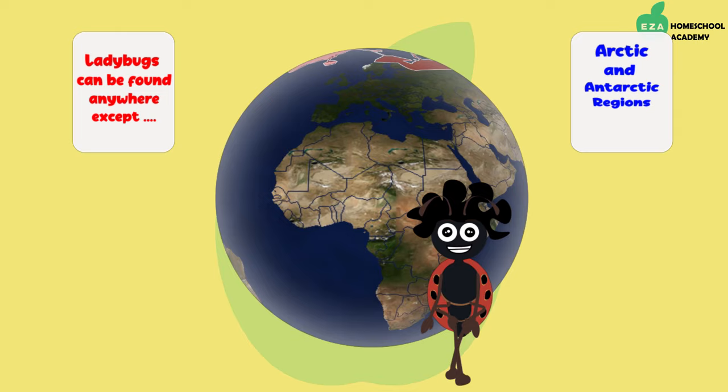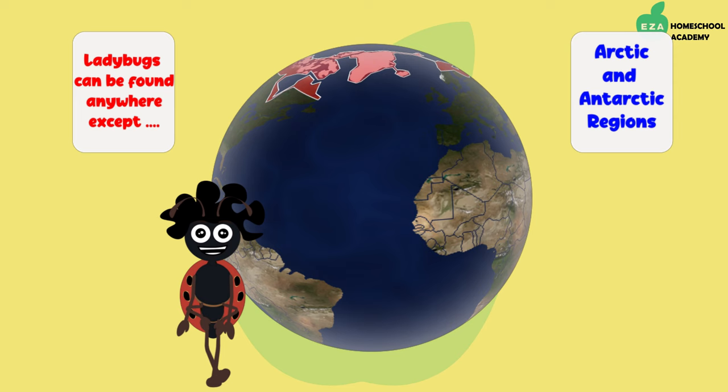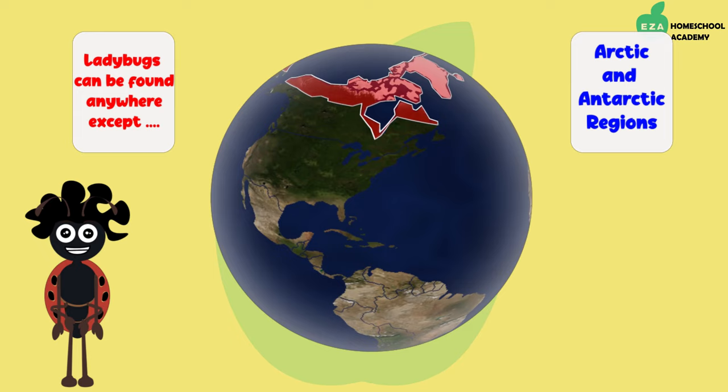Here is a map showing the distribution of ladybugs worldwide. As you can see, they can be found everywhere except in the Arctic and Antarctic regions, where it is too cold.